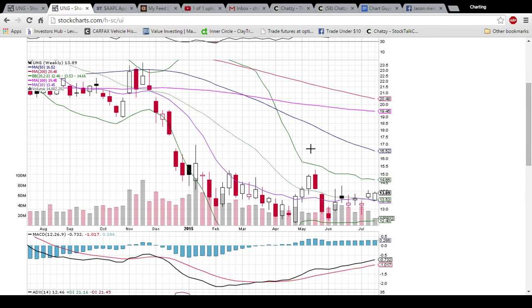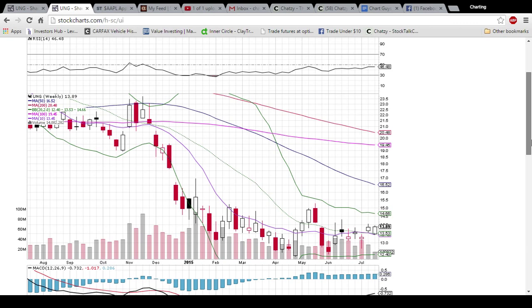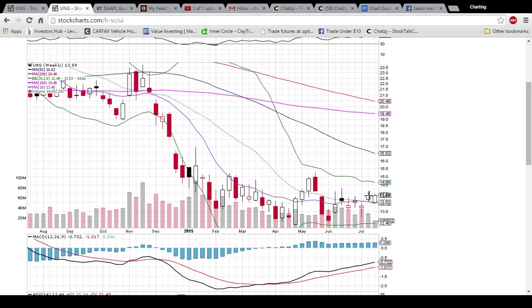On the weekly chart here, we have another nice bounce off this middle Bollinger Band and 10-week moving average support. Those levels are 1353 and the 10-week moving average is 1345, so those look like strong support at this point. You can see we're close to the high of the week, although we have two days left of the trading week before this candle closes, so the shape will change.